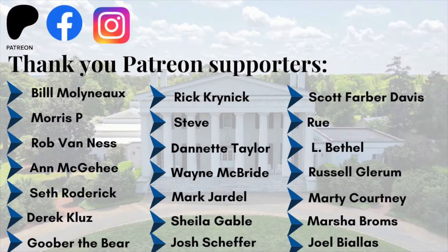All right guys, just a quick little video. Just wanted to show off the courthouse. I'm going to get out of here. As always, like and subscribe. See you on the next one. Bye.